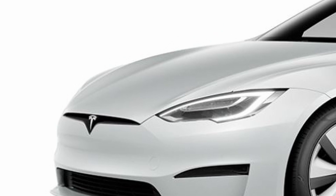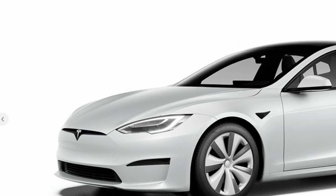After eight years, a Tesla Model S refresh is finally here. But has anything changed? Let's take a look.